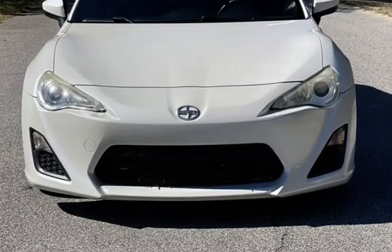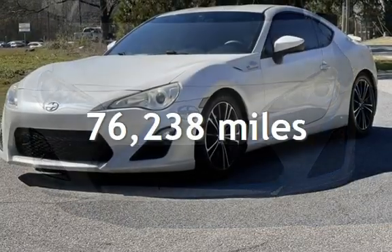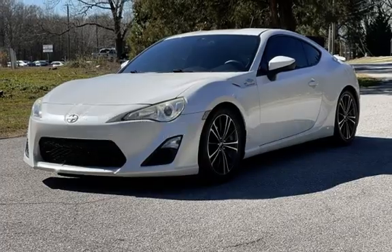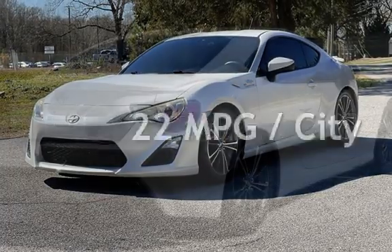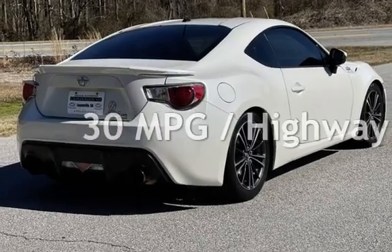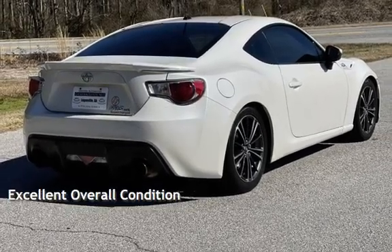This Scion has less than 77,000 miles on the odometer. Estimated fuel economy for this vehicle is 22 miles per gallon in the city and 30 miles per gallon on the highway. This vehicle is in excellent overall condition.